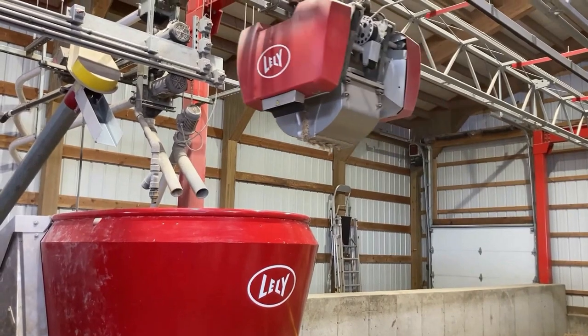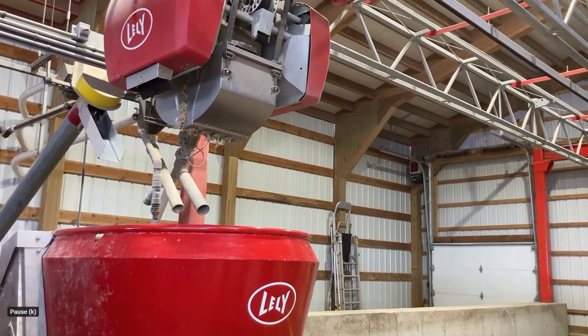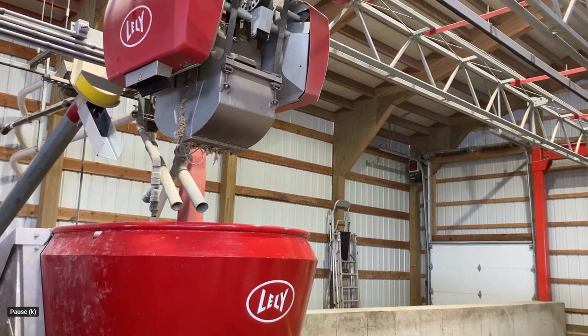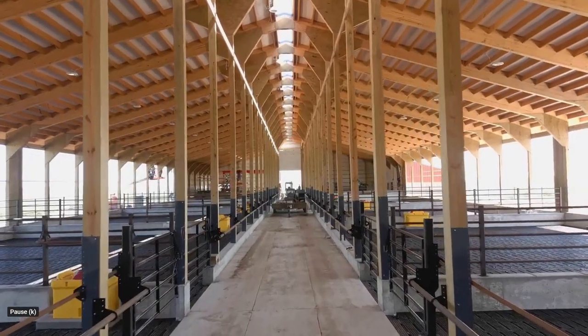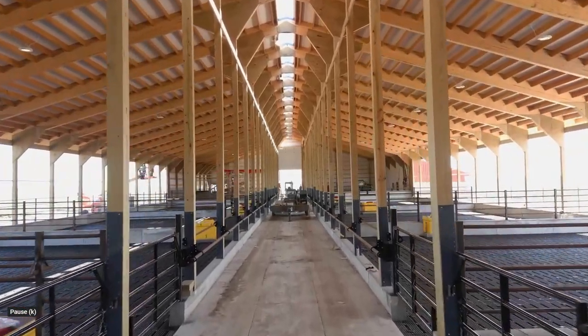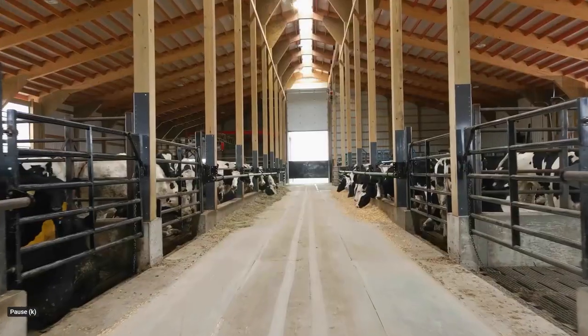This barn features the Lely Vector Feed System, Dairy Power Smart Slurry Aeration System, AeroQuip Hydraulic Shoots, the Point System from Scaletech, and this farm uses a performance beef tracking system to keep an inventory of all the cattle going through this site.